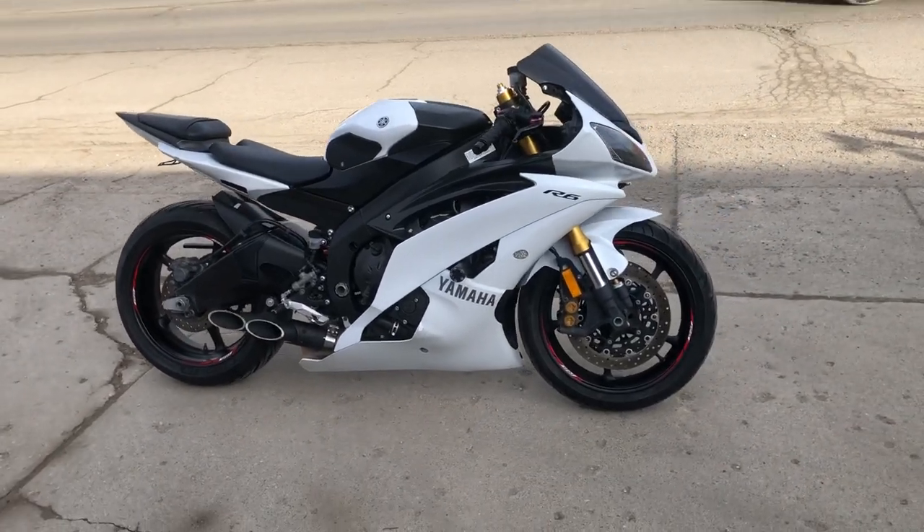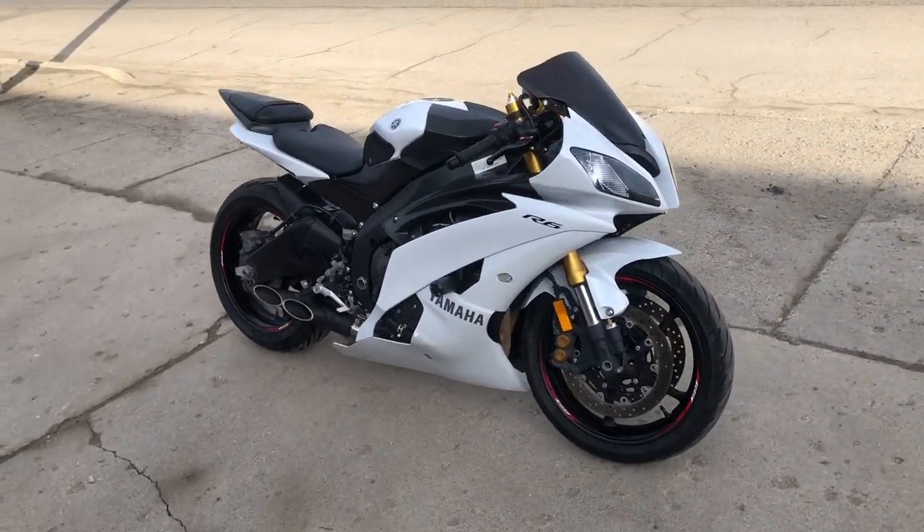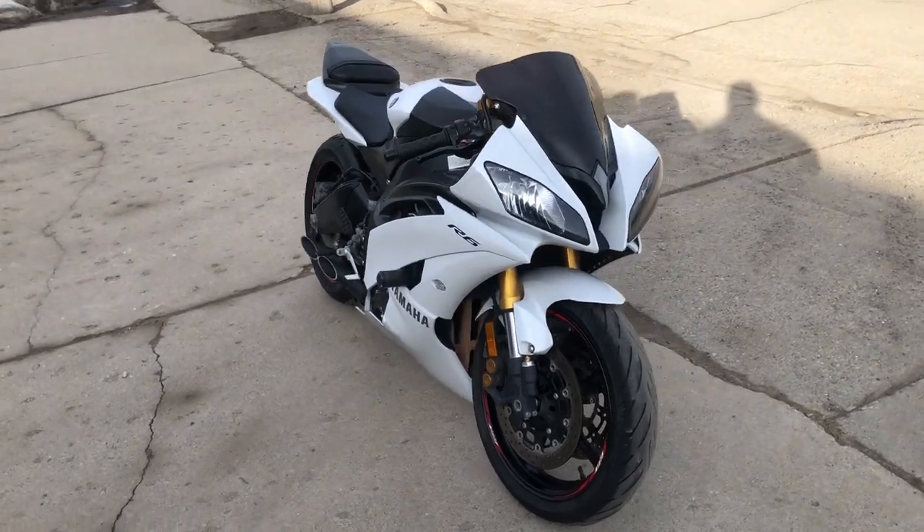Hi guys, it's Approval Power Sports, and we're back with another used Yamaha R6 for sale with over $1,200 in extras.